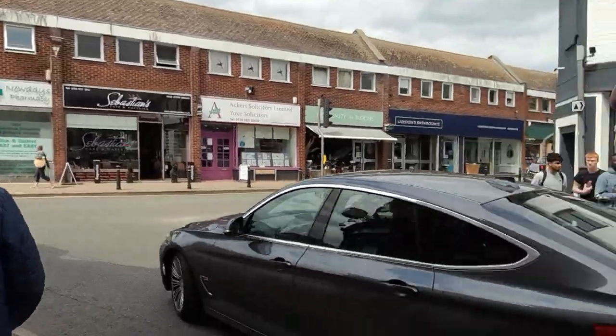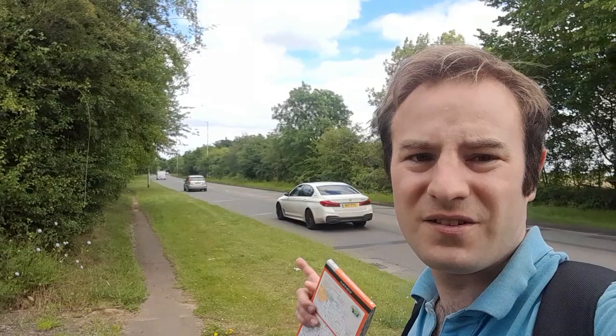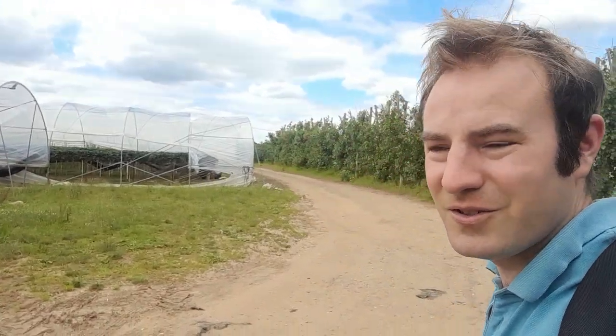I'm going to continue up Wargrave Road towards Wargrave, which is the next station on the line. I'm going to walk quite away from the railway because I can't really follow it directly. I've just crossed the A4 — the London to Bath Road. I'm going to follow this public bridleway past what appears to be a load of polytunnels growing strawberries, and I'll follow this way towards Wargrave.